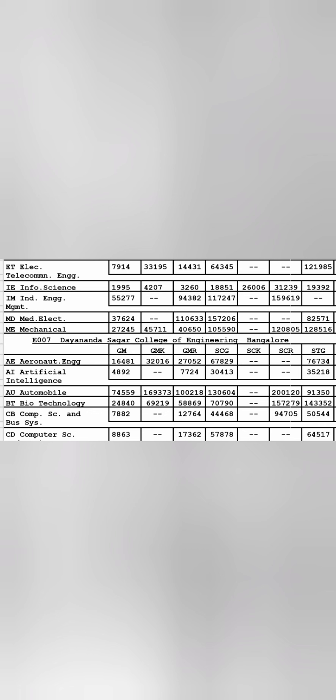Other branches of MSRIT: Electronics and Telecommunications at 7900, Information Science under 2000, Industrial Engineering around 55,000, and Mechanical around 27,000. So some older manufacturing branches have gone to 27,000 and 55,000, but most other branches show very tough cutoffs — Medical Electronics at 37,000.